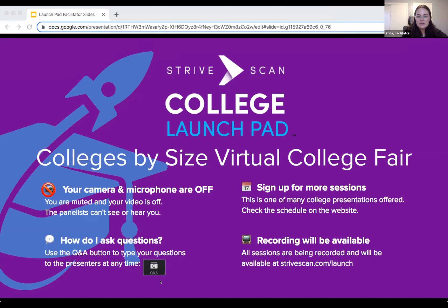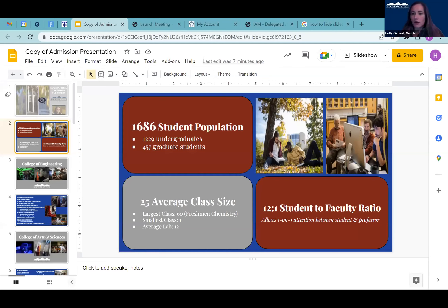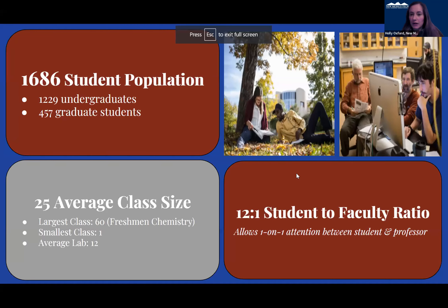And now I'd like to turn it over to our first presenter from New Mexico Institute of Mining and Technology. I'm going to share my screen really quick. I'm going to go through these pretty fast, but my name is Holly Oxford. I am from New Mexico Tech.